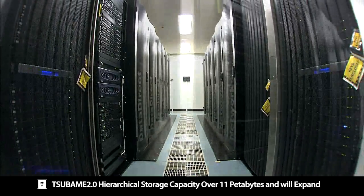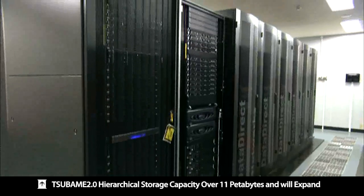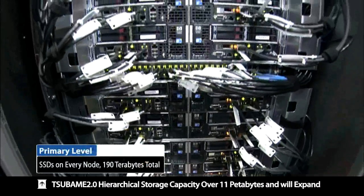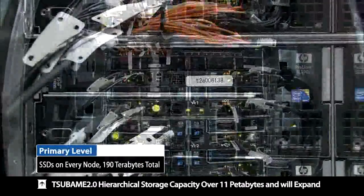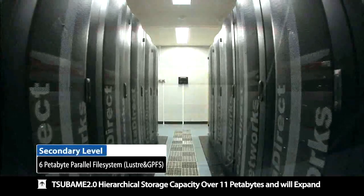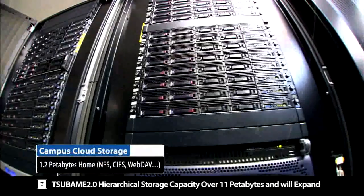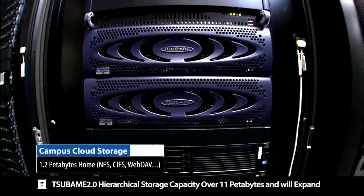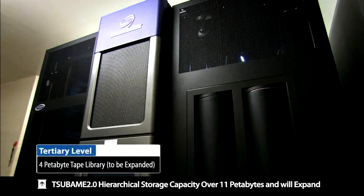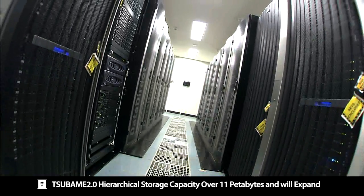Massive storage with extreme high-speed access is also very important. Tsubame 2.0's hierarchical storage capacity is over 11 petabytes, or more than 10 times that of Tsubame 1. Tsubame 2.0 provides hierarchical storage volumes. The first level is a total of 190TB of SSDs embedded in computing nodes as scratch spaces, providing ultra-fast 2.3TB per second IO bandwidth. The second level is 6 petabytes of parallel file systems such as Lustre, allowing extremely fast access to petabyte-scale data, in addition to 1.2 petabytes of home storage volume for providing campus cloud services as everyone's supercomputer. The third level is 4 petabytes of tape library storage, bringing the total storage capacity up to 11 petabytes, being the largest storage capacity by far of all Japanese supercomputing centers.